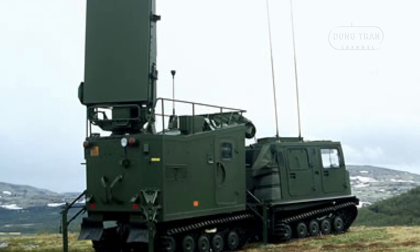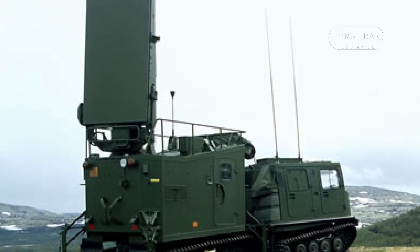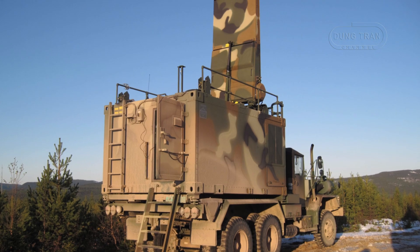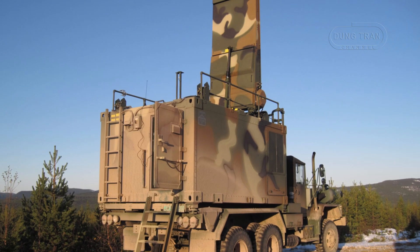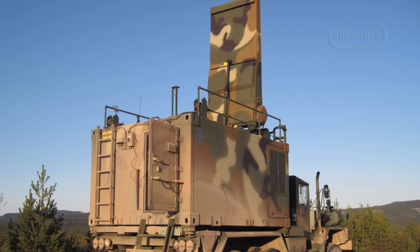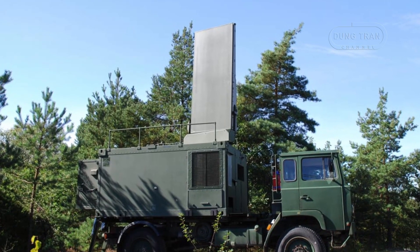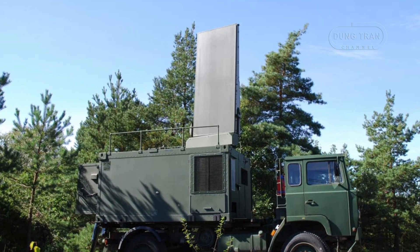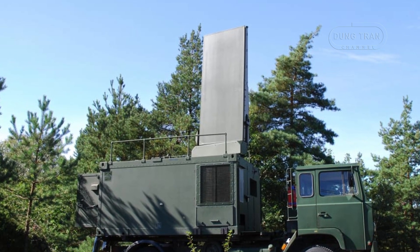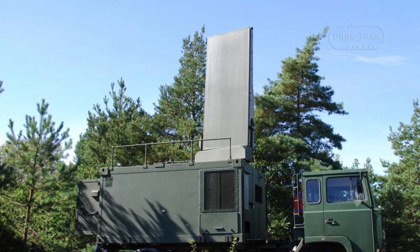Sweden's strategic philosophy, emphasising self-sufficiency, rapid mobility and minimal footprint, is deeply ingrained in the design and deployment of the Arthur system. The radar is optimised for a defensive posture, ensuring that Sweden's forces can detect and neutralise threats swiftly while protecting their own assets. The system's role in preventing artillery barrages from targeting civilian areas aligns with Sweden's broader commitment to upholding international humanitarian law and ensuring that its military technology serves not only defensive objectives but also peacekeeping and conflict resolution.